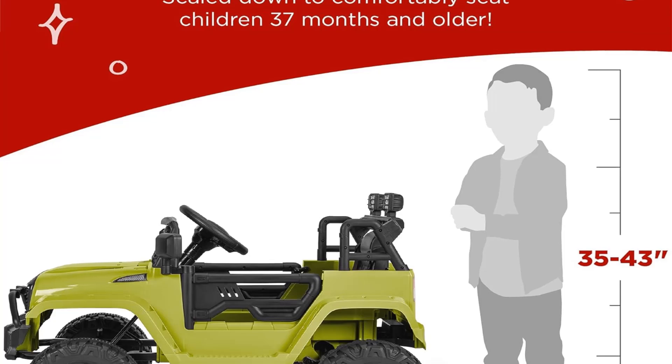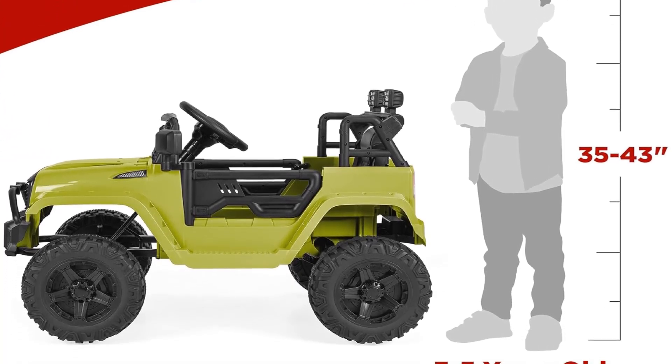Whether driving manually or via the remote, this ride-on Jeep offers a thrilling and safe experience for your child.